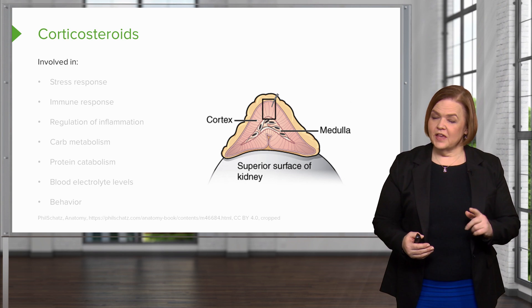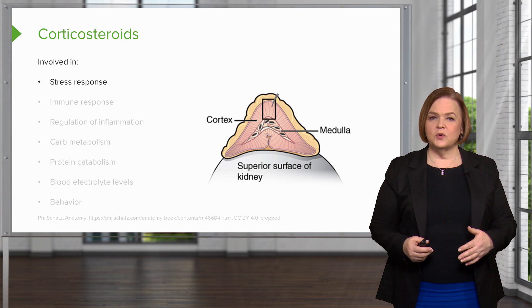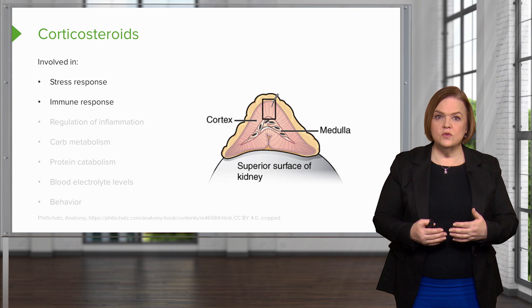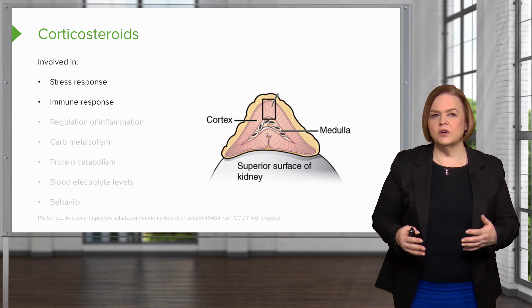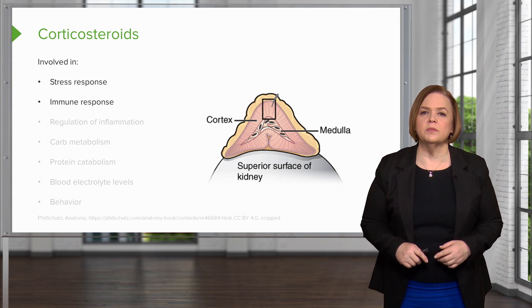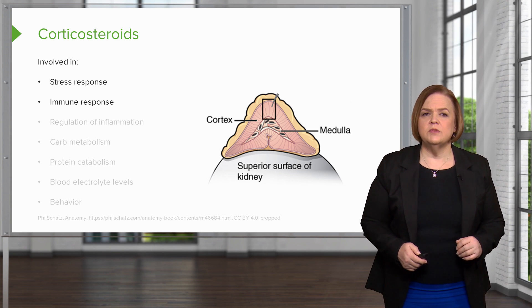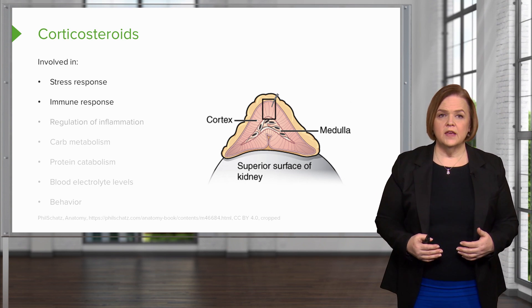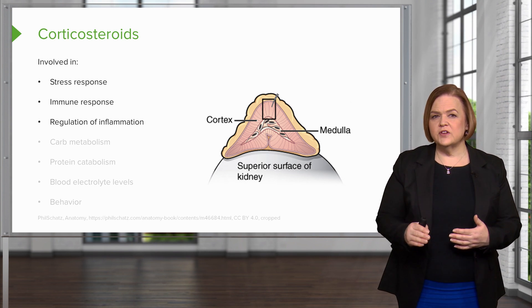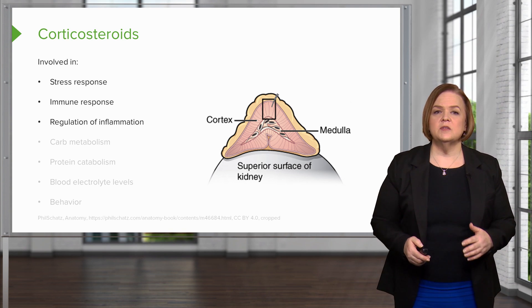They're playing a big role in nursing school because most of us are stressed when we're going back to school. Corticosteroids play a big role in that. They'll mess with your immune response — the higher the level of corticosteroids, the more we're going to suppress that immune response. That's important to remember because if your patient is on a high dose of corticosteroids, they're almost immunocompromised, because it regulates inflammation. When they're on high dose corticosteroids for a long period of time, it's going to suppress inflammation.